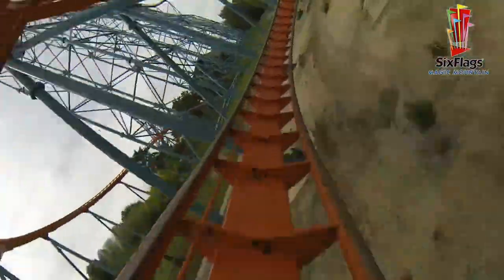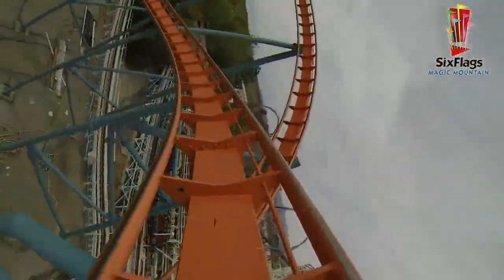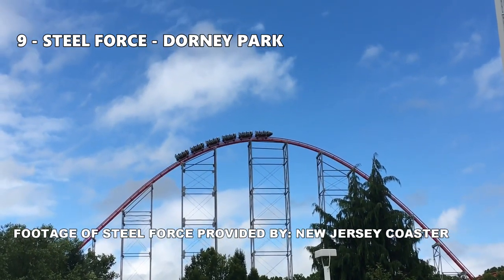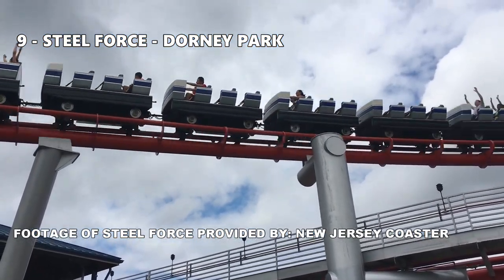I don't have a favorite place to sit on this ride — I'd say sit up closer to the front. Number 9: Steel Force at Dorney Park. If we were to travel back in time to 1997, Steel Force would be one of the big hitters in the country.